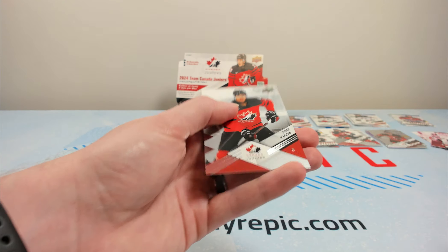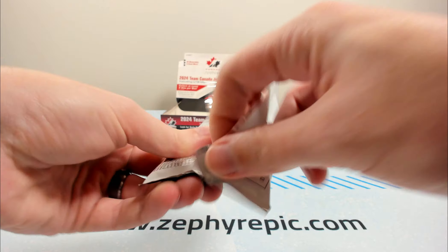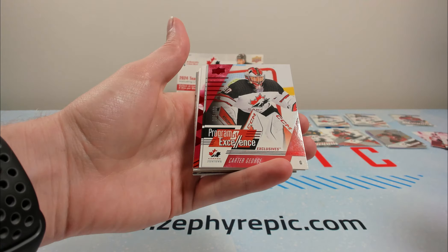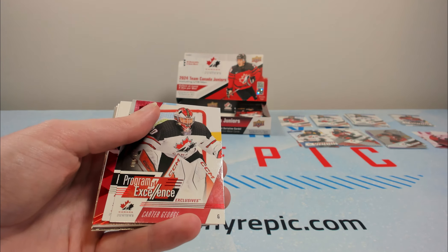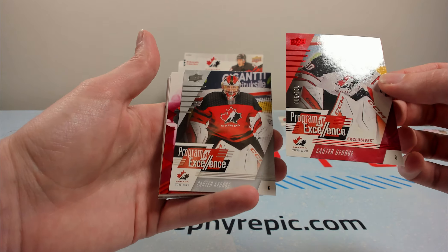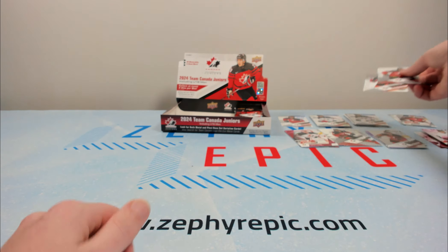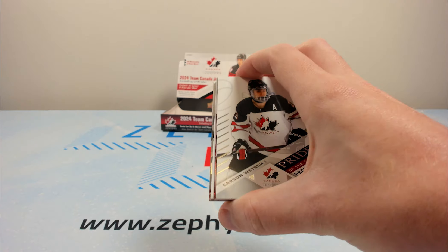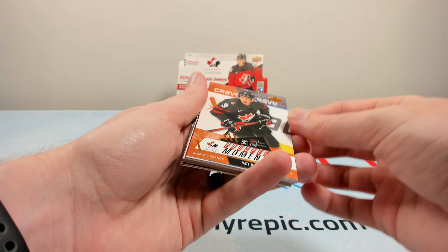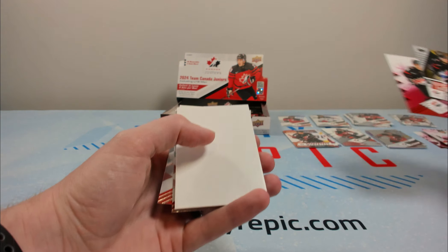Easton Cowan on the product program red and Noah Warren. We want to see a McKenna patch auto — we'll take the Martone jersey though. Vaneker and program of excellence exclusives numbered to 100 of Carter George — they're a little bit different. A Lard and on the red, Schaefer and Brayden Jaeger on the pride of the program. We should have one more hit left theoretically. Carson on the pride of the program, Nate Danielson on the electric orange numbered to 35 — that's not bad, I'll take that to 35. Oliver Bonk and Matej Chuck. Malcolm Spence and Nate Danielson again.